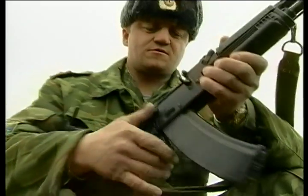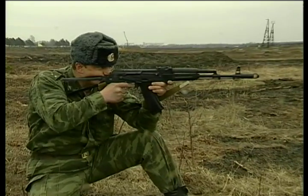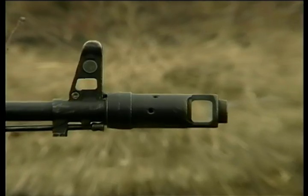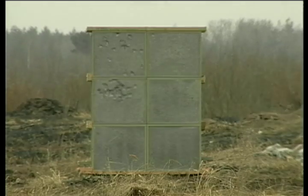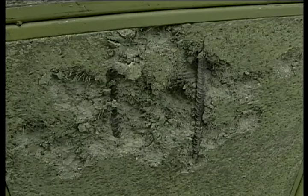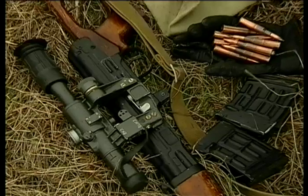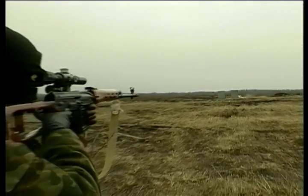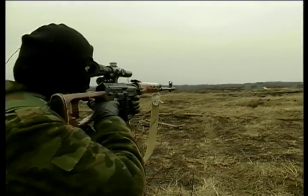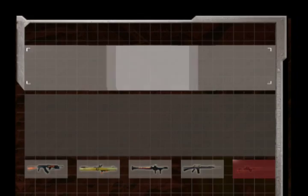In ballistics tests conducted by the Russian military, a Kalashnikov AK-74 was used against the same Module X wall. Three magazines fired 90 rounds — no penetration. A second ballistics test was conducted using an SVD sniper rifle against the same Module X wall. Three magazines fired 30 rounds — no penetration.